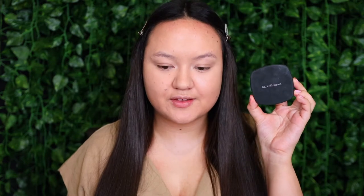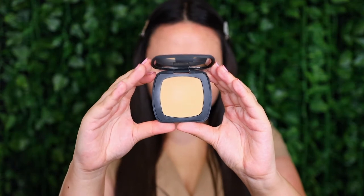For powder foundation I'm going in with the Bare Minerals Ready SPF 20 in shade R270. They've updated it to the Bare Pro foundation and it seems everyone prefers that one, so check that out if you're interested. I'm applying it with the Real Techniques 204 Buffing Brush, doing a light patting motion first. You can see it makes a massive difference — this side with the powder foundation has much more coverage. If you have oily skin you'd really enjoy this layering technique, and it really helps prevent transfer when wearing masks.